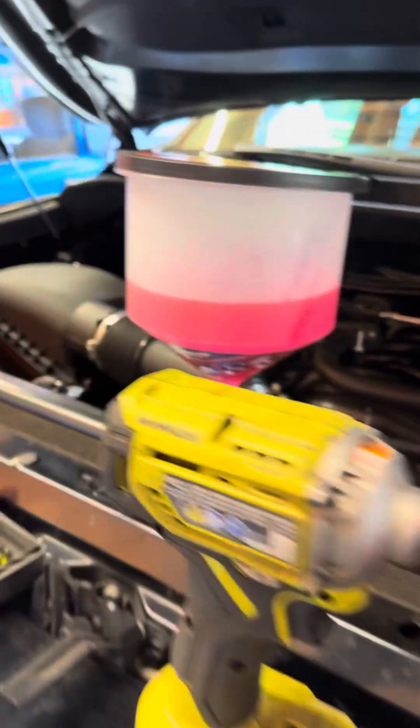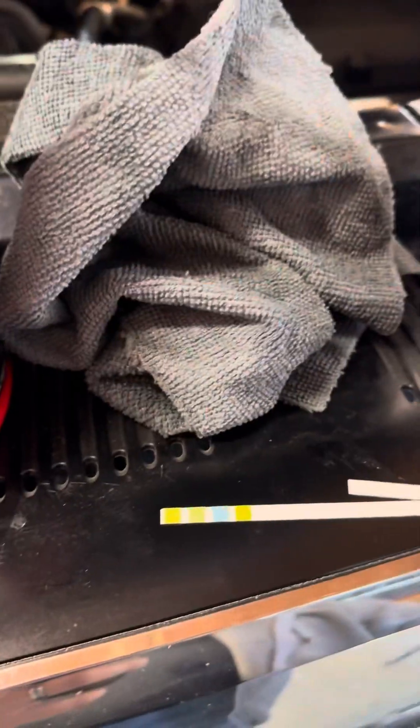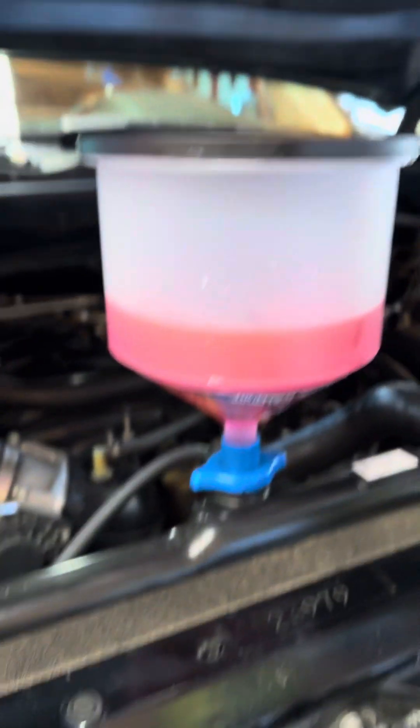All right guys, so we're doing a little preventative maintenance today with a coolant change — get the pH back in spec on coolant. Just doing a radiator drain and fill.